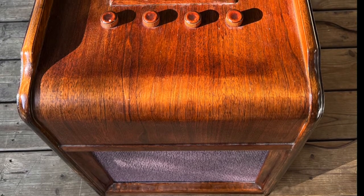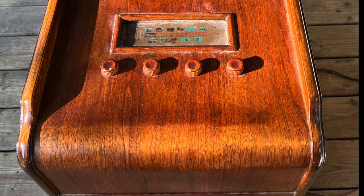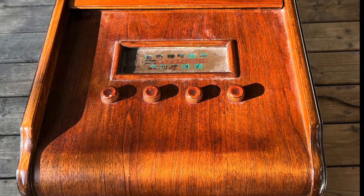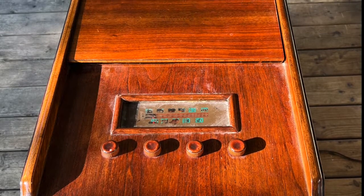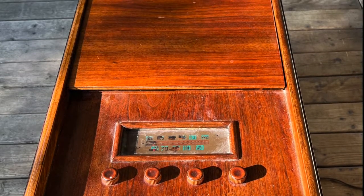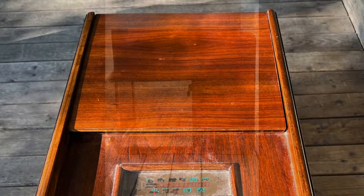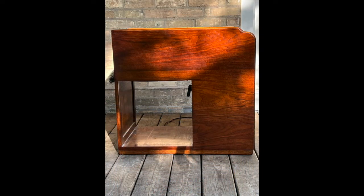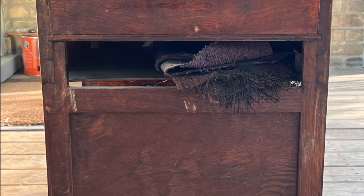This Firestone 4A49 chairside radio was picked up near Hamilton, Ontario, and is the first Firestone chairside I have seen in this style. Chairside radios were made from the late 1930s to the 1950s, but fell out of fashion as radios became less a piece of furniture and more an appliance. This coincided with the transition from radios in ornate wooden cabinets to moulded plastic cabinets. This chairside radio was probably made in or around 1949.